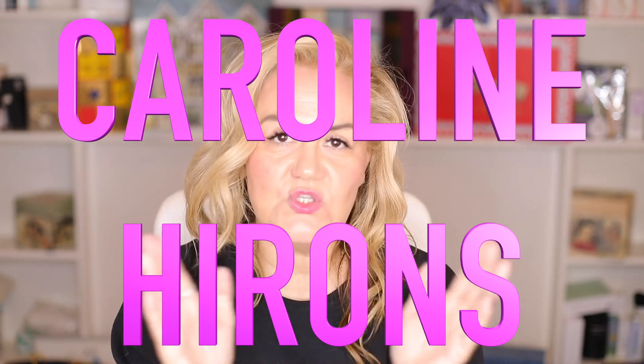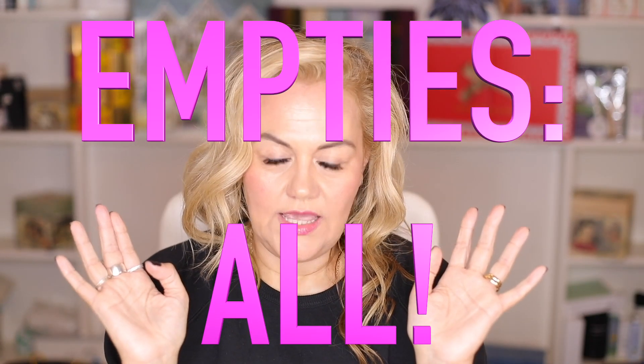Hi everyone. I'm going to do this empties in one go because frankly I haven't got the energy - I'm just going to be honest with you. They were beginning to take up too much space again. It's predominantly hair, but there's about 10 face and 5 body, so I'm going to do face, hair, body. It'll be like a breeze through them - it won't be 4 hours long, but I will give you the details that you need.